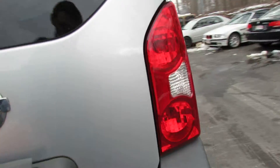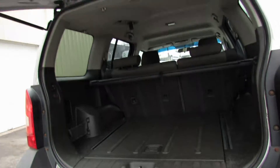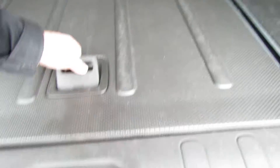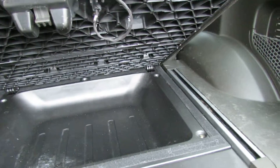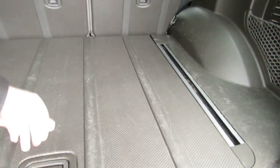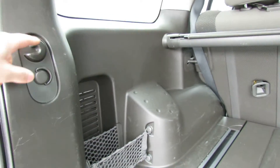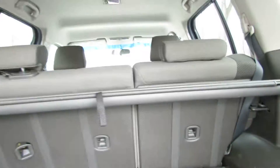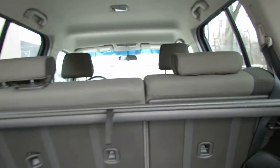Let's open them up — we have a nice big trunk, got a lot of cargo room back here. We have some place for cargo nets, we have this privacy cover, and we have some hooks.